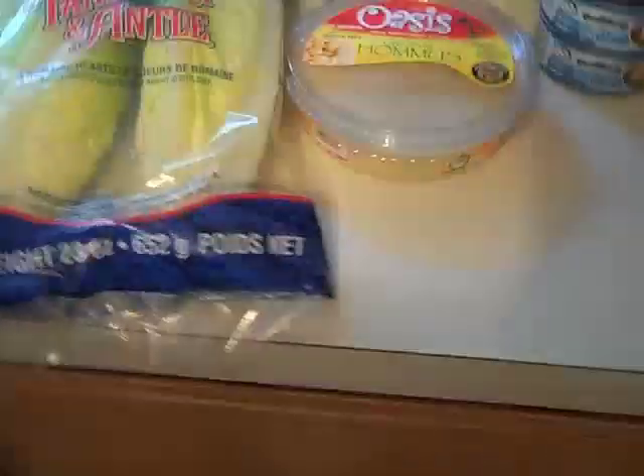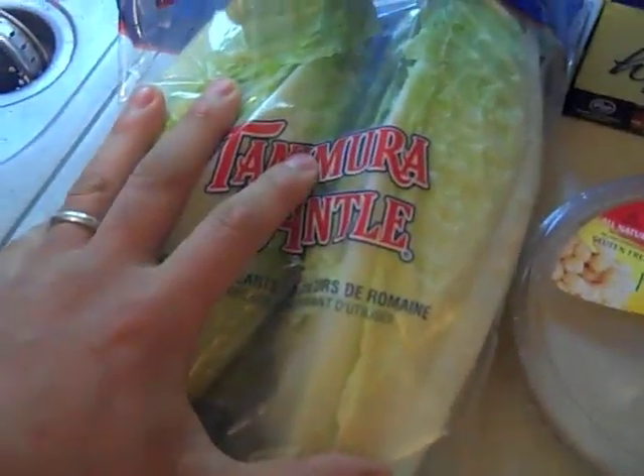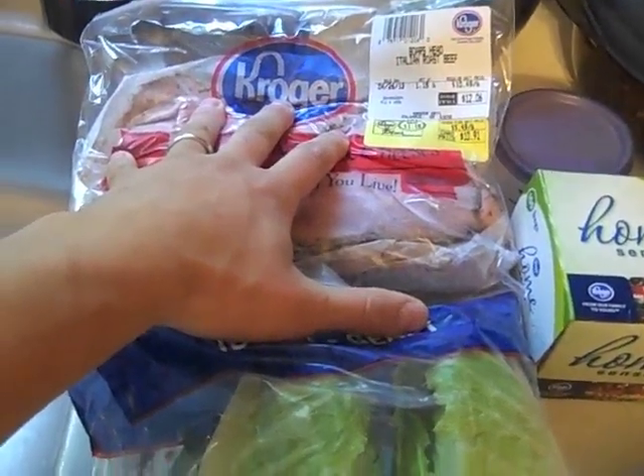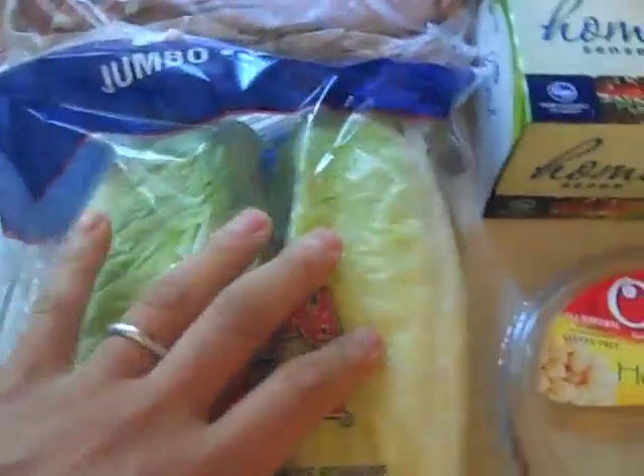So here's some of the stuff we're taking on the trip. We got our romaine hearts — we're going to be putting our roast beef in there, so some good protein and good vegetables. Protein, produce, and water with every meal. If you can remember that, you'll be doing very, very well with your nutrition.